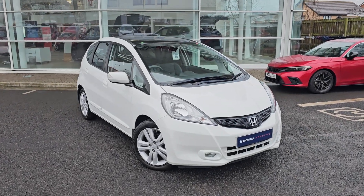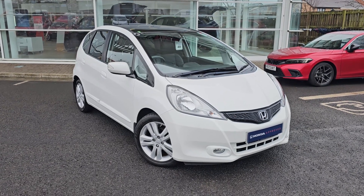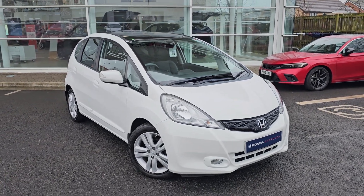Hi everyone, it's Liam from the Blackpool Honda dealership. Hope you're all okay — today I've got a quick video walk around of this 2014 Honda Jazz EXL.